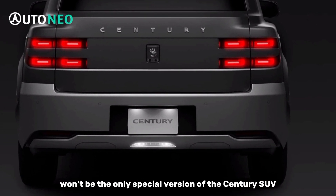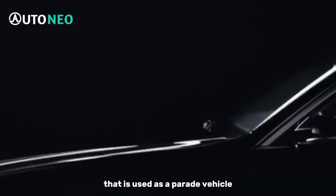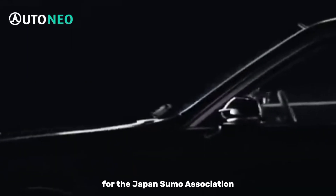The GRMN won't be the only special version of the Century SUV, as Toyota has already built a convertible that is used as a parade vehicle for the Japan Sumo Association.